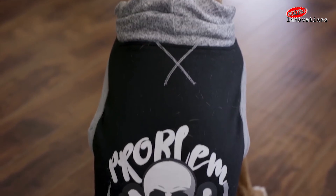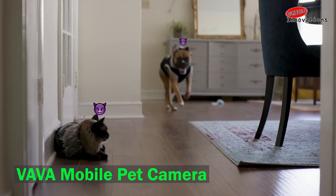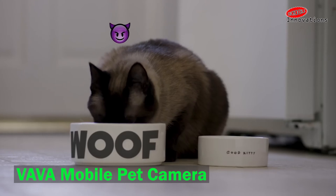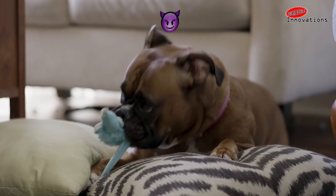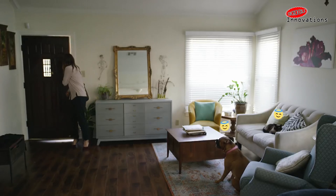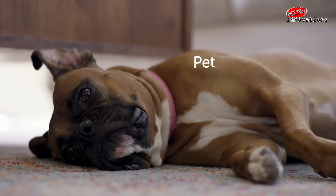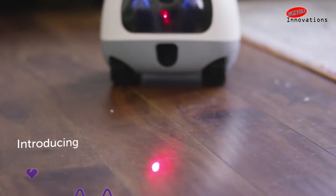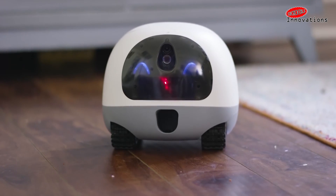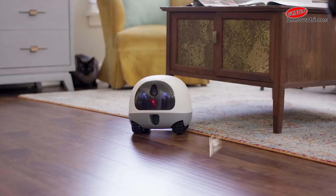VAWA Mobile Pet Cam. Pet lovers, having a pet cam is not a new concept anymore, but here is another amazing addition for you. The VAWA Mobile Pet Cam was designed to help alleviate separation anxiety and pet boredom when you are away. The pet cam is made with industrial-grade materials for toughness. It is considered tamper-proof and features 360-degree mobility with wheels on tracks for all surfaces.